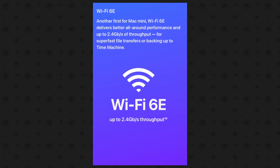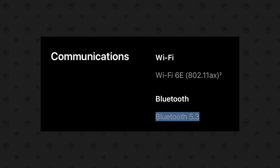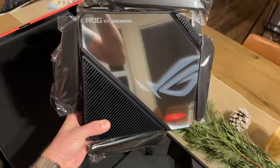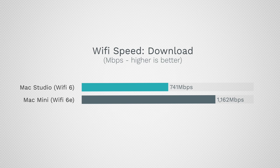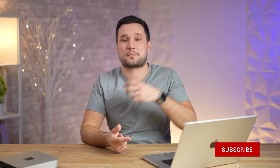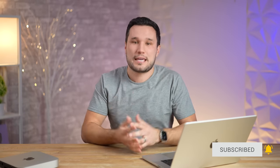That extra HDMI capability doesn't matter much to me since I use the Thunderbolt port, but it's really nice for some people and for future-proofing. The Mac Mini also has Wi-Fi 6E and Bluetooth 5.3, which the Mac Studio doesn't have. At my house I upgraded my Wi-Fi setup and went from 741 megabytes per second to 1,162, realizing the full benefit of my gigabit Ethernet — so Wi-Fi 6E can be very helpful if you're paying for fast internet.